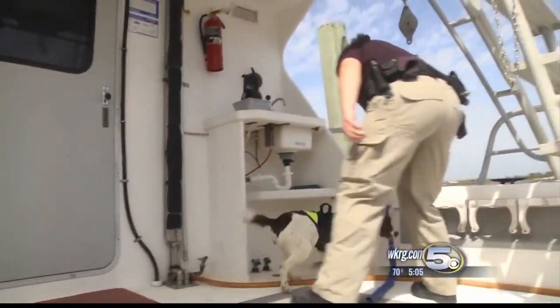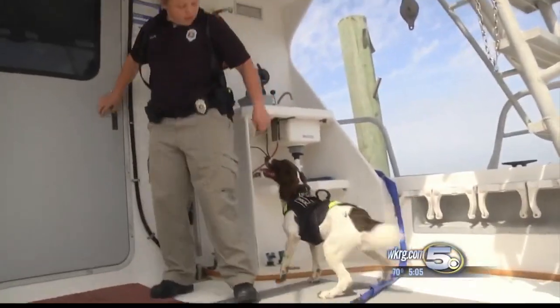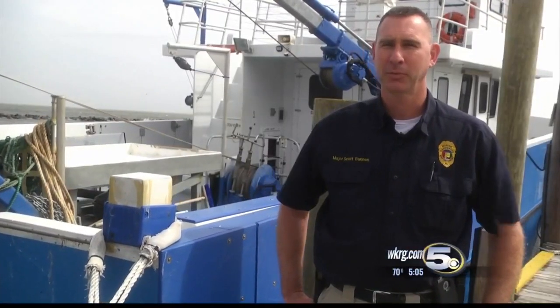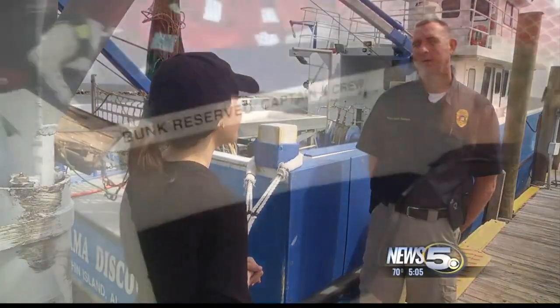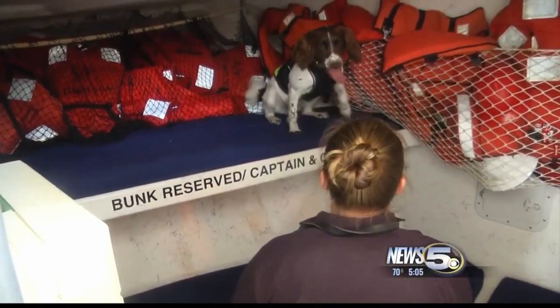Morgan isn't your typical conservation enforcement officer. "I just started asking the question, could we put a dog to use to do this? And in my research, the answer was most likely yes." She's one of two spaniels Scott Bannon says they've trained to sniff out hidden red snapper and other fish.